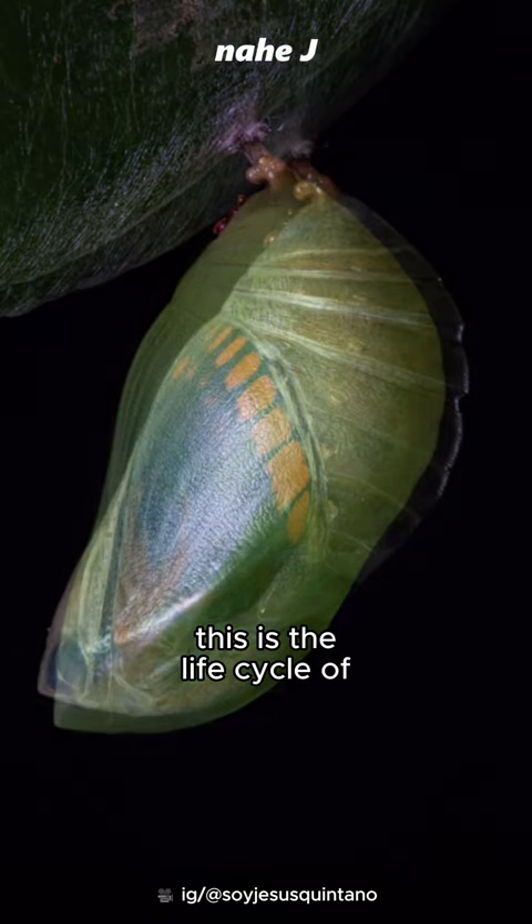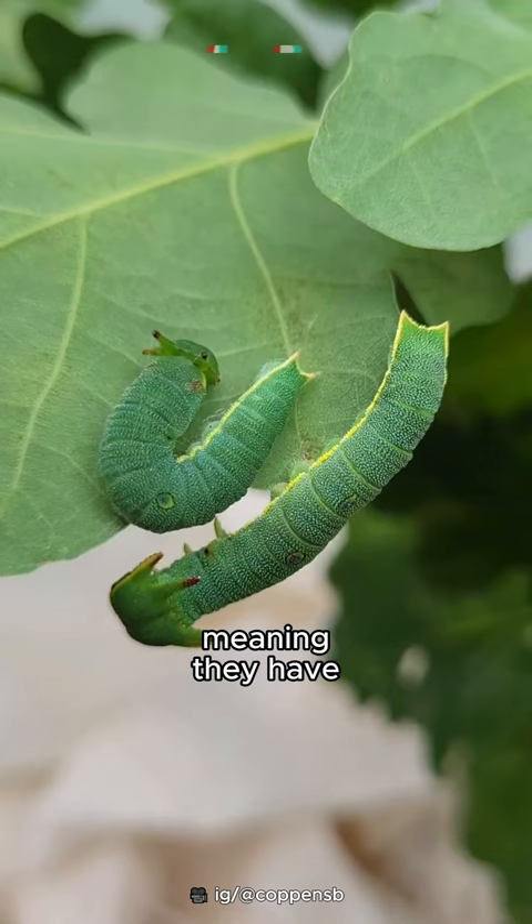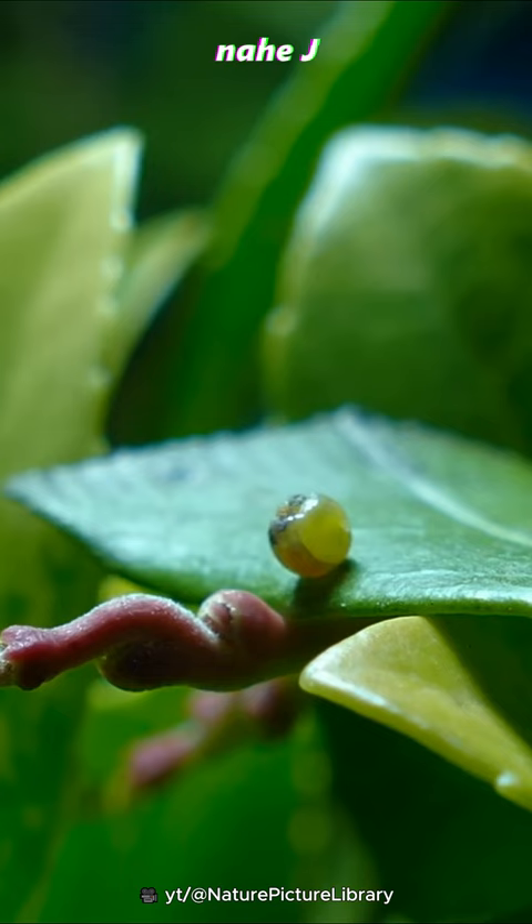This is the life cycle of the two-tailed pasha, which can be found around the Mediterranean. This butterfly is bivoltine or trivoltine, meaning they have two or three generations per year. The first batch appears from May to June and the second batch from August to October.